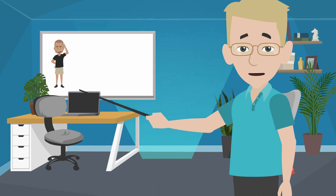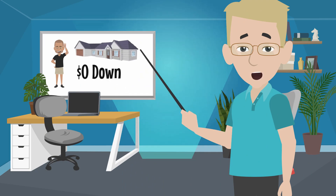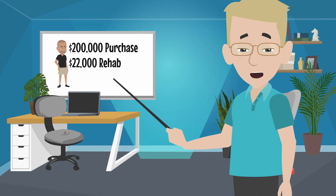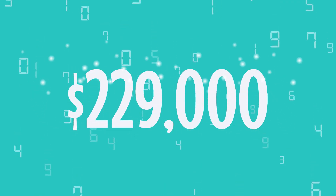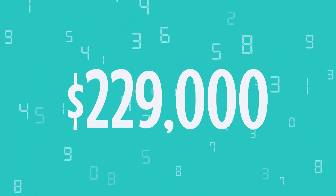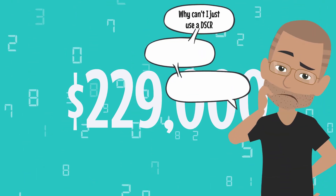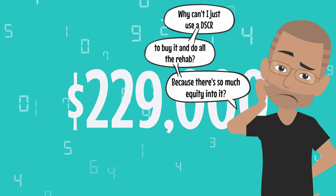Here's the scenario. You have a person who wants to put little to no money in, but he found a great property. He's buying it for $200,000, putting about $22,000 into it, and $7,000 for closing costs. So putting together a loan for him for $229,000 to cover everything is what we proposed up front. He asked, just like a lot of people, why can't I just use the DSCR to buy it and do all the rehab because there's so much equity in it.